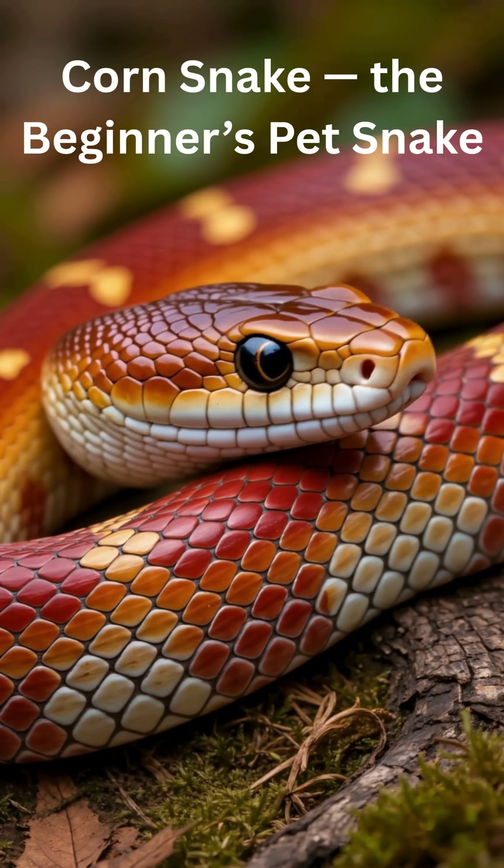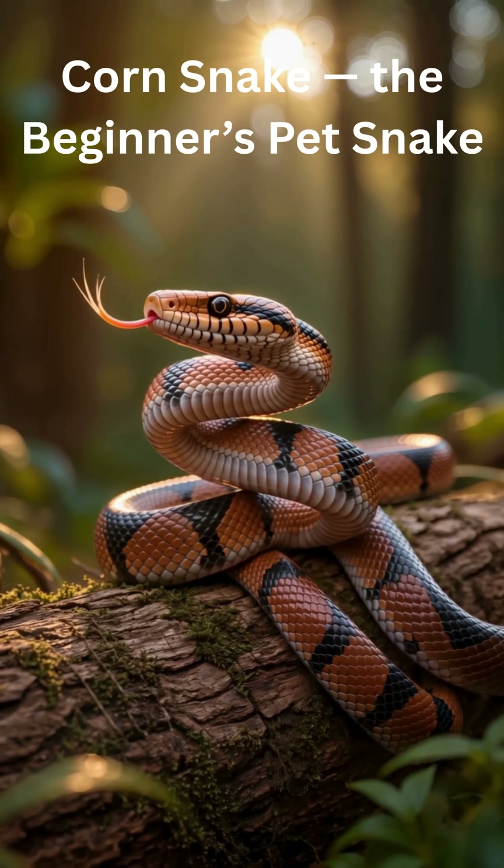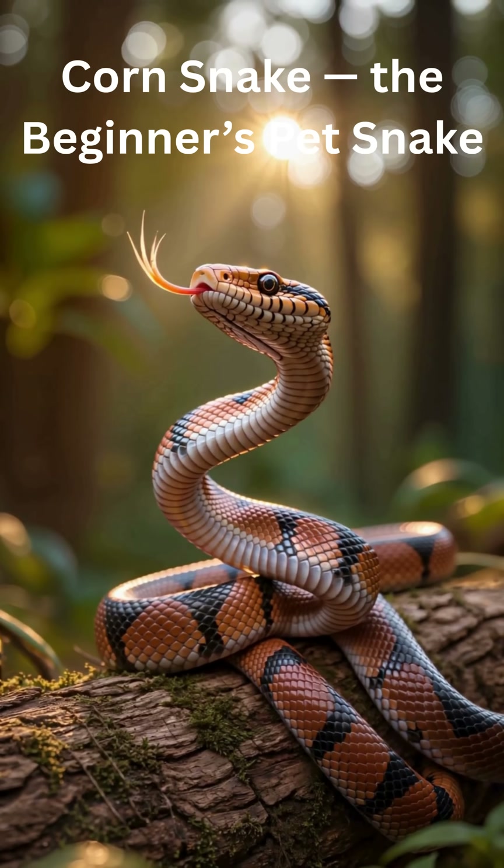Super friendly nature. Corn snakes are calm, gentle, and rarely bite. Great for beginners because they adapt quickly to being handled.